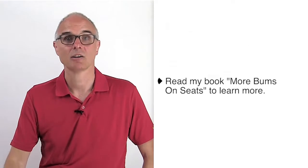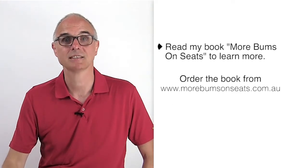Come along to one of our seminars, get my book, More Bums on Seats — it's detailed in there towards the end of the book. Learn how to use your menu as a sales tool and you will increase your profits.